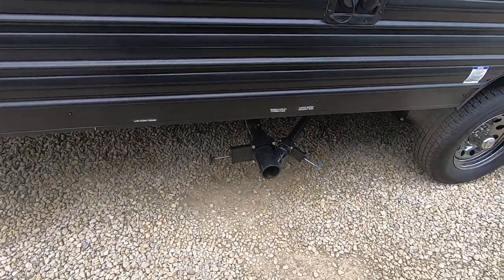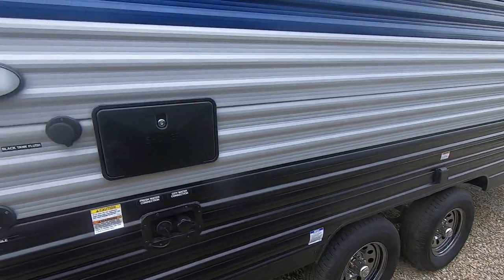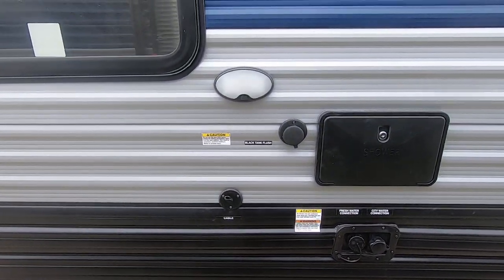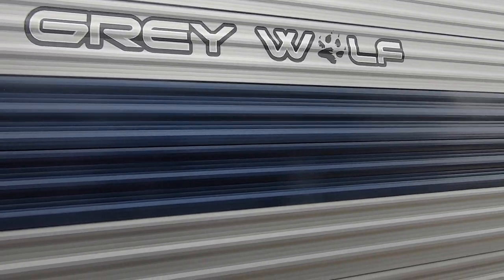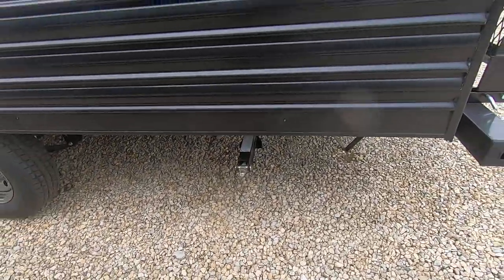Of course you've got four crank-down stabilizer jacks in the corners, your sewage drain dump. This is a dual-axle camper — outside shower, your hookups, cable, black tank flush on this camper.